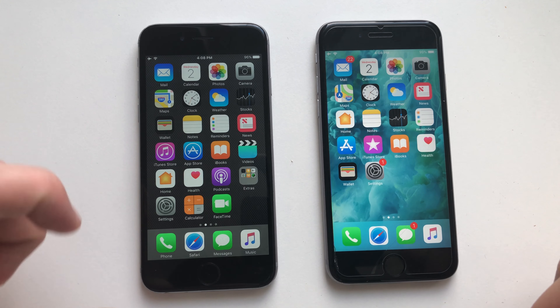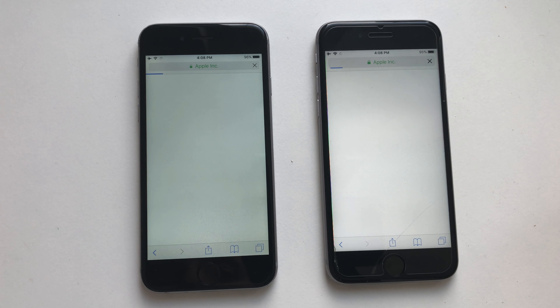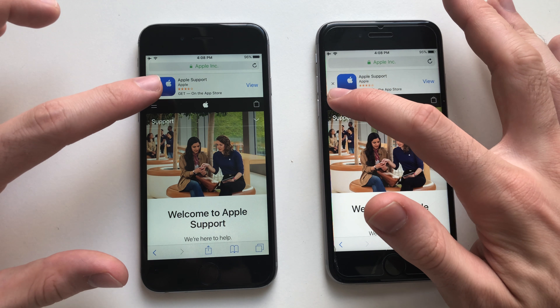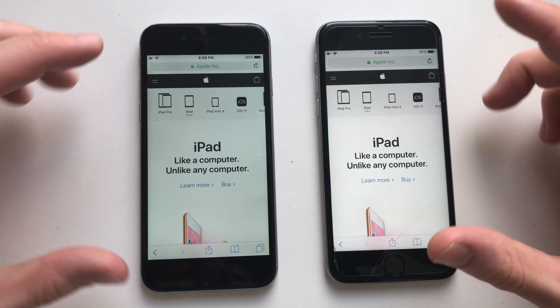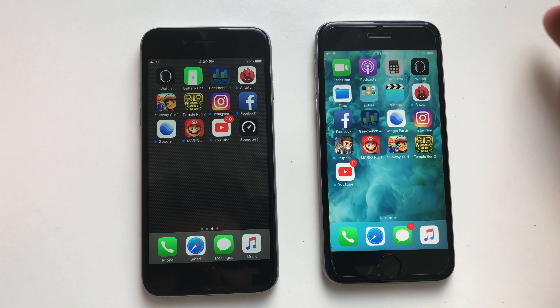Going for Phone — actually faster on iOS 11. Going for App Store — slightly faster on iOS 11 as well guys. Going for Safari — loading that page itself was faster on iOS 10 guys.